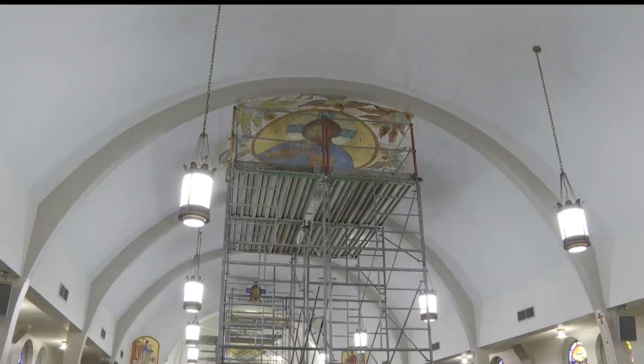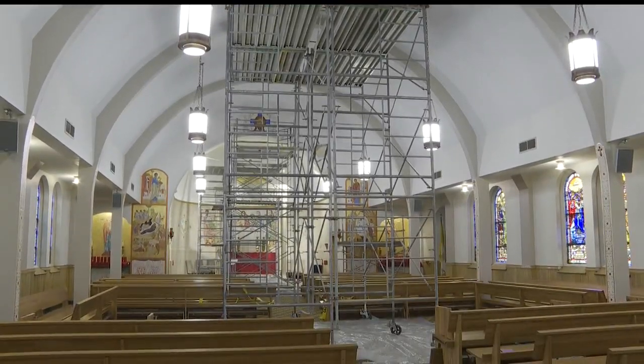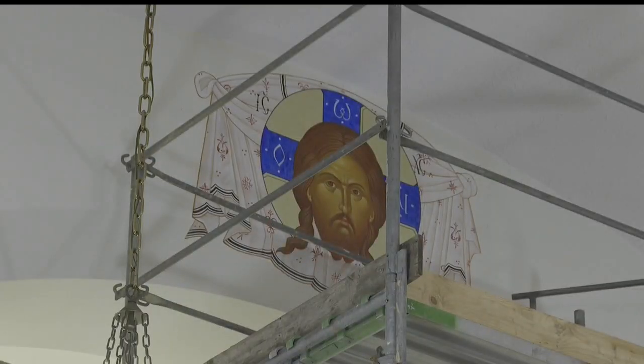The definition of an icon is a window into heaven, and so when we're in the presence of icons in the church, it's a glimpse of heaven. The first two phases of installation are expected to be completed by the church's 100th anniversary this summer.